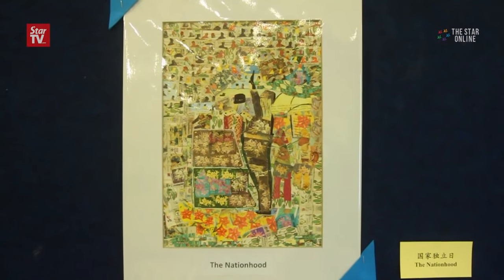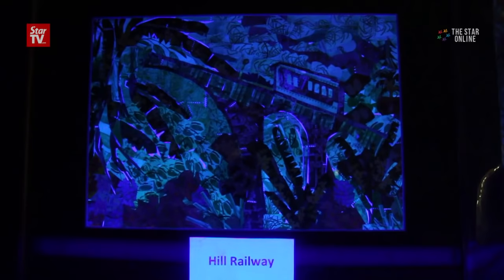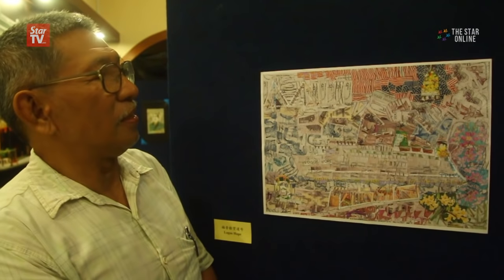Wan has amassed an estimated half a million pieces of stamps since he started collecting in his primary school days. He hopes his exhibition will help revive the hobby of collecting stamps.